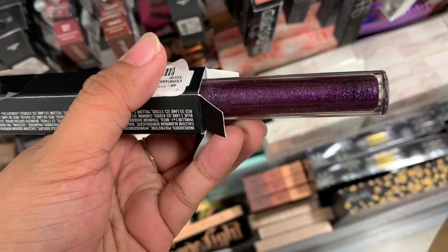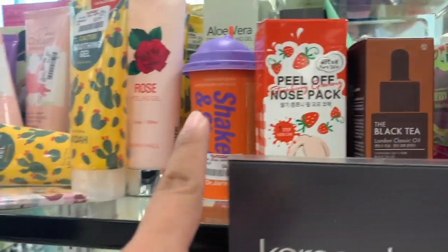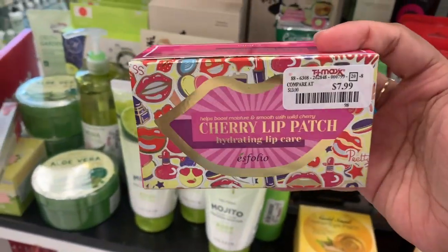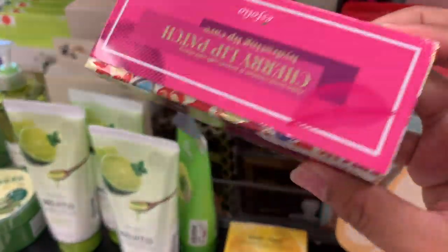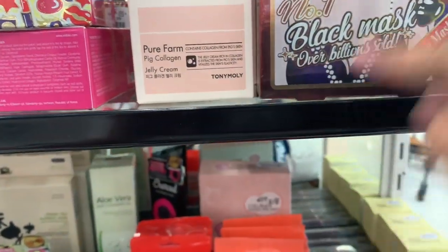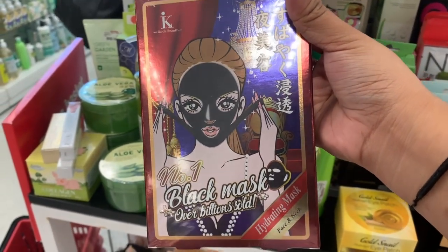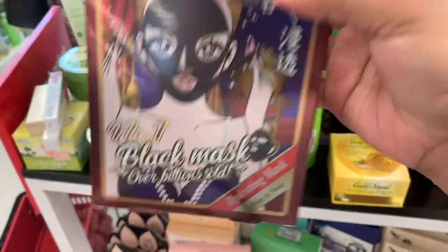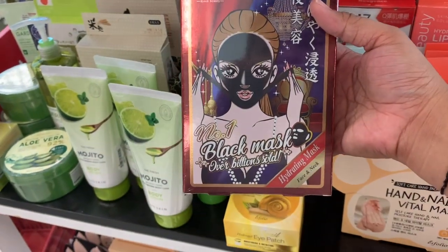In the skincare section, this one caught my eye because of the packaging — it's by Esfolio, a Cherry Lip Patch for $8, and the packaging is so cute. They also have a black mask for your face and neck for $4, by the brand I Look Beauty — I think it's a Korean brand.